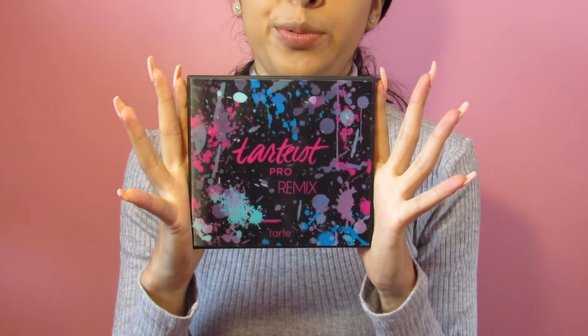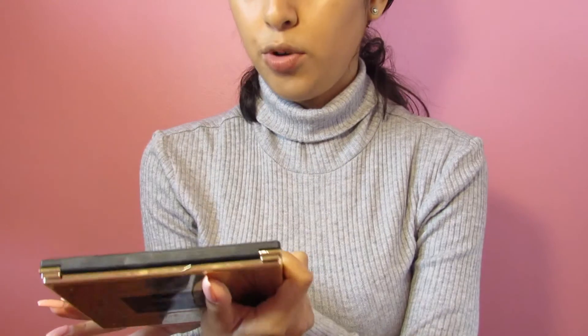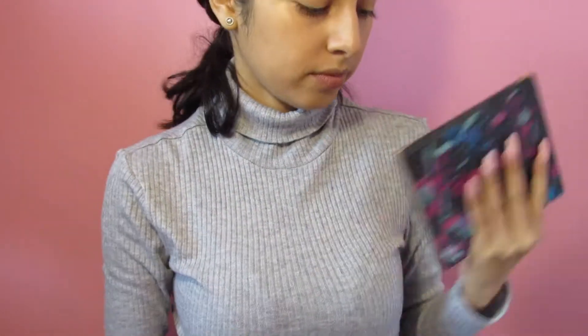This Christmas I got a new palette from a family member. It's Tarte — Pro Remix. Love it. It has a lot of shimmers. Really nice.